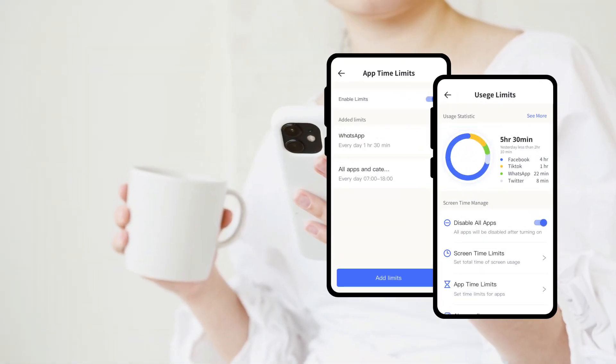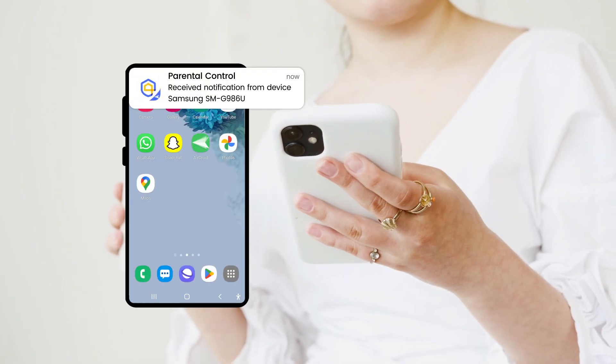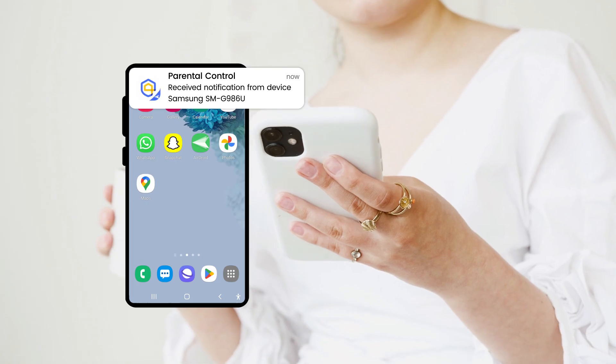Plus, you can even set time limits and manage their usage to ensure they're staying safe and responsible. With instant notifications, you'll always know what's going on.